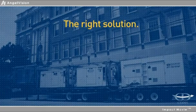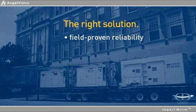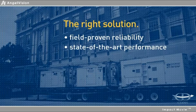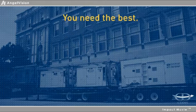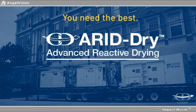To create real value, you need field-proven reliability and state-of-the-art performance to maintain peak efficiency. Simply put, you need the best. With Arid Dry, you've got it.